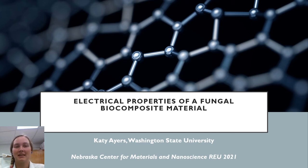One thing you'll learn pretty quickly is I have a fierce passion for all things fungi, and I've been known to grow a thing or two from the main body of a fungus, also known as mycelium. This summer I had the opportunity to explore fungi in a completely new sense, and thus I present to you the electrical properties of a fungal biocomposite material.